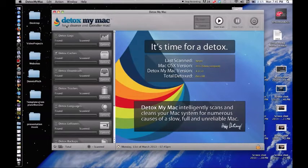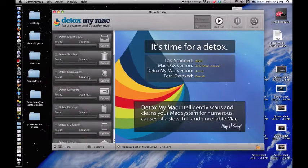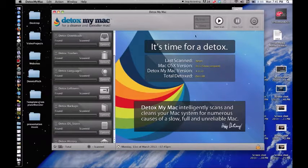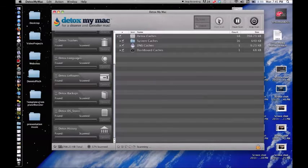Let me just open it up for you. This is what it looks like — that's the little icon you can see it over here to the left, and it's called Detox My Mac. This thing has been absolutely phenomenal. Look at all these options on the side. It's as quick as just clicking the 'Start My Scan' button.